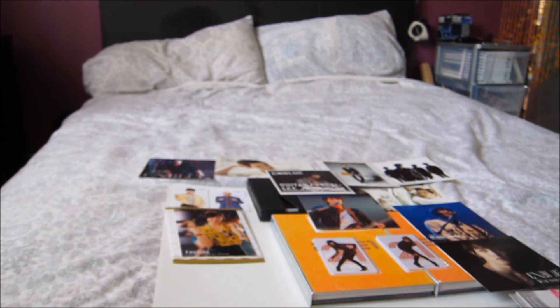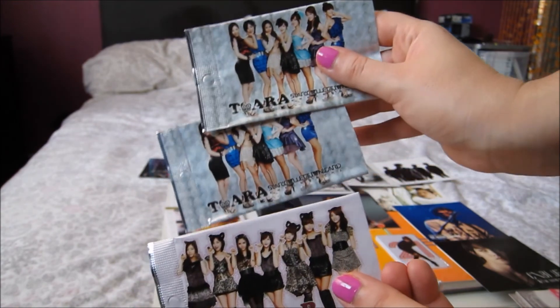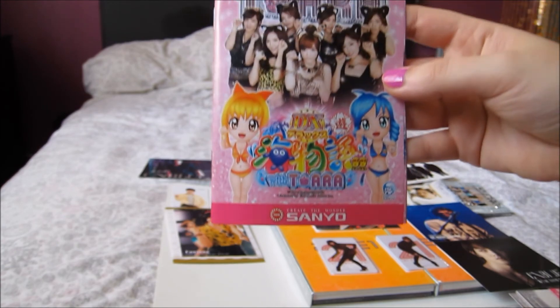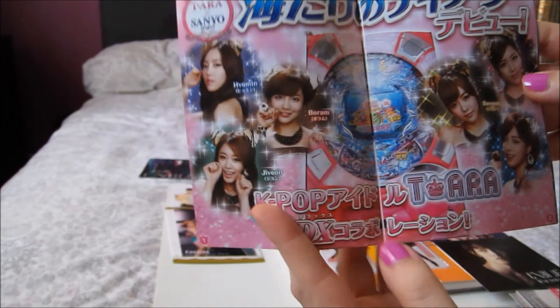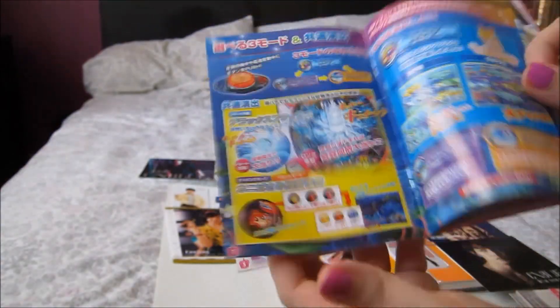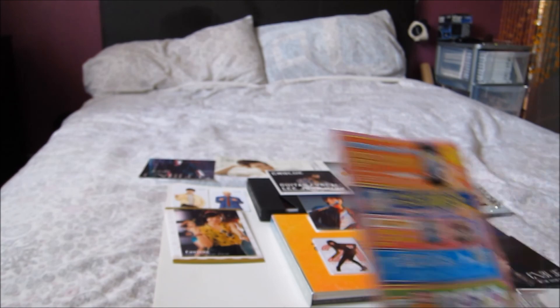I didn't just buy it for this, but this is what was in the pink bag — some packets from the T-ara star cards. Then I've got these little booklets; I'm guessing they're something to do with Sanyo possibly. They're from the Bo Peep Bo Peep / Roly Poly era, kind of like a little catalog-type thing. I have two of them.